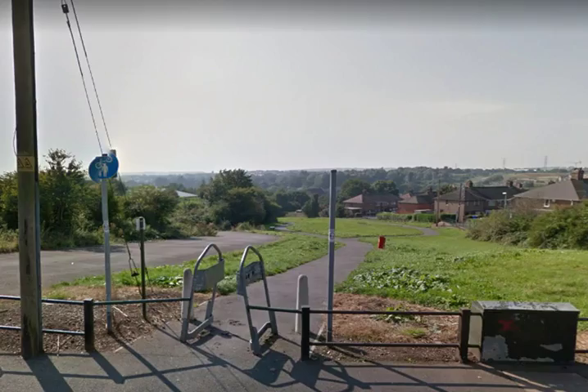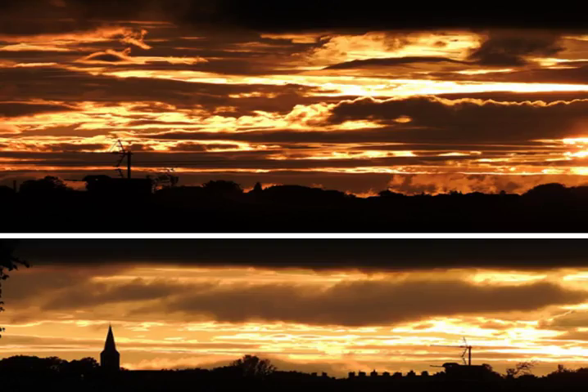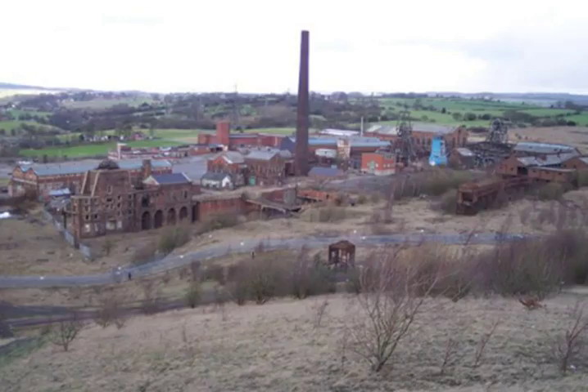Outside the front of the house you can see the views — this is the Stoke Greenway that leads all the way down to Tunstall. It's a really nice place to live if you're looking for walking, running, cycling, or even skiing in the winter. There are also some great sunsets taken from the house, so if you're into photography that's another good reason to move in.